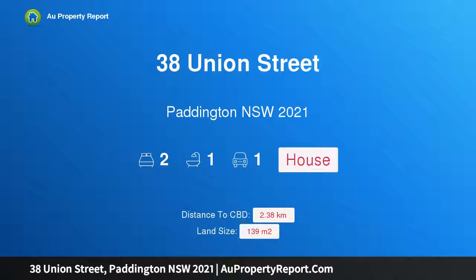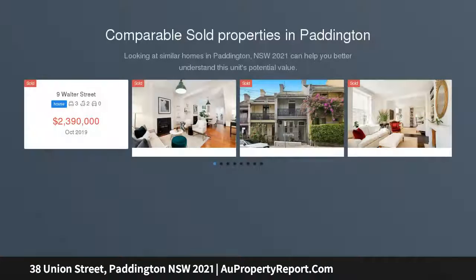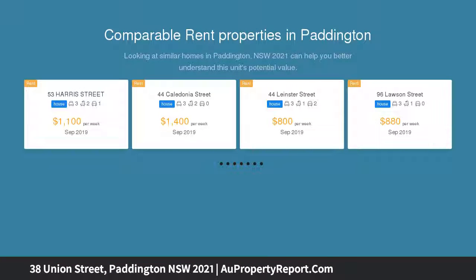Introducing 38 Union Street, Paddington, New South Wales 2021 — an updated Victorian home with scope for your touch. Auction on site. A comfortable home with scope for your own touches, this residence has been updated where it counts within immaculate Victorian interiors. Arguably the most convenient position in Paddo, the best of Five Ways is just around the corner.